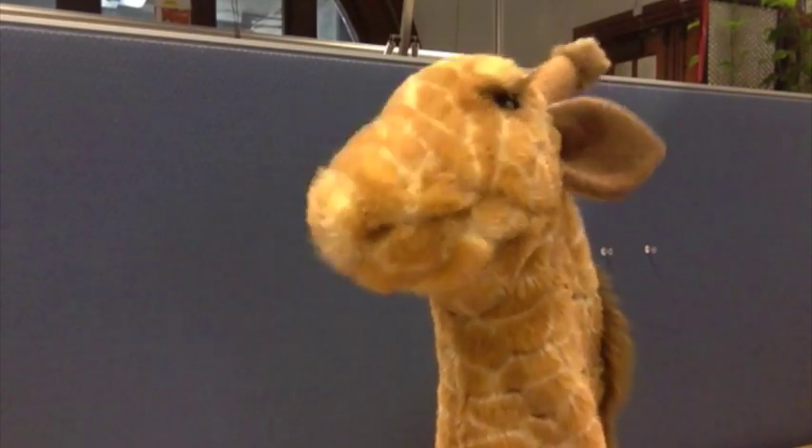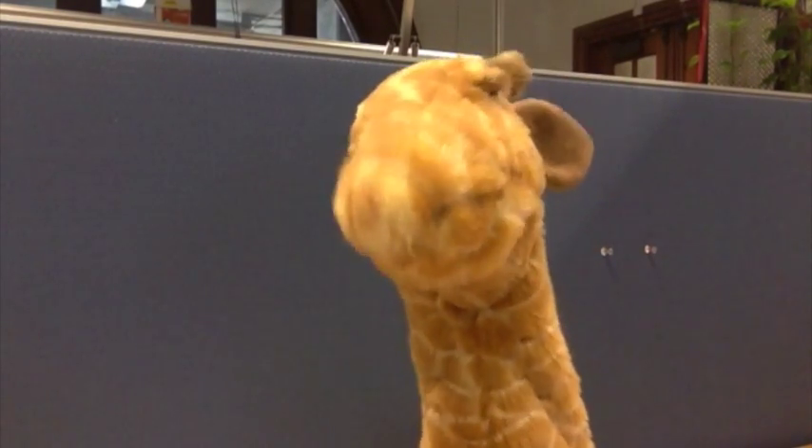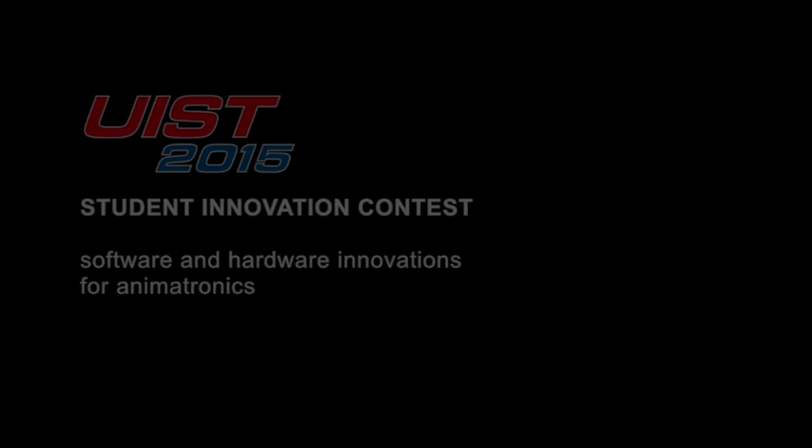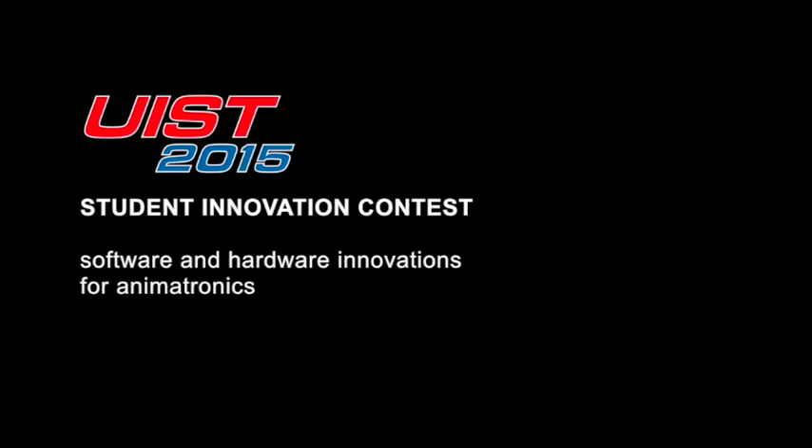I'm Gina. I'm here to welcome you to the 2015 WIST Student Innovation Contest. Hi, I'm Valky Savage. And I'm Stephanie Müller. And we are this year's Student Innovation Contest Chairs.